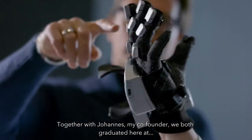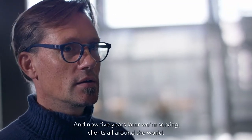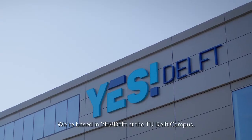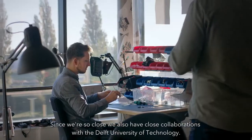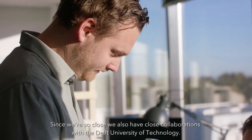Together with Johannes, my co-founder, we both graduated here at the Delft University of Technology and now five years later we are serving clients all around the world. We are based in YesDelft at the TU Delft campus and because of that we are always surrounded by superb talent and have close collaborations with the Delft University of Technology.